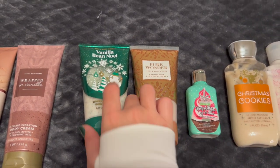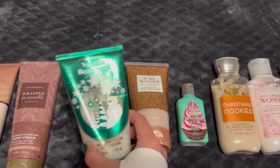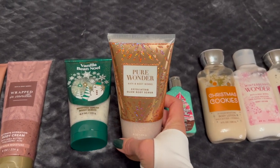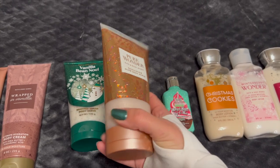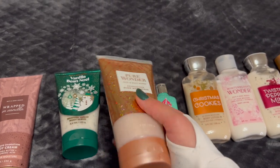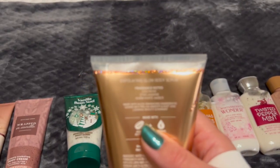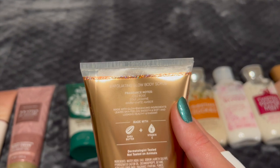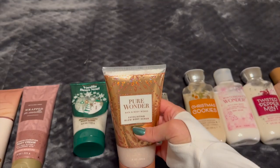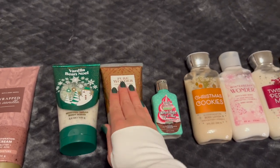I've got my two body scrubs here. I have Vanilla Bean Noel in the whipped sugar scrub, which I'm using in the shower currently — this one is from last year. And then Pure Wonder, which I just picked up at Body Care Day. This is the exfoliating glow body scrub. I love this packaging and the glow body scrubs are something I really love — they're very gentle, I can use them almost every single day. I've never actually tried Pure Wonder. The notes are iced rosé, star jasmine, and warm white amber. Jasmine and amber are two scents I can really get behind.